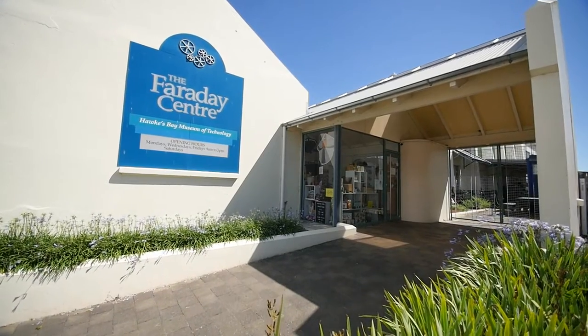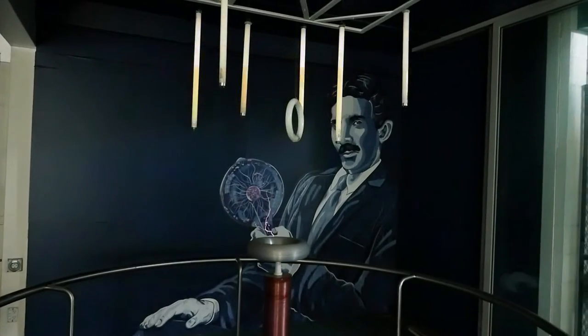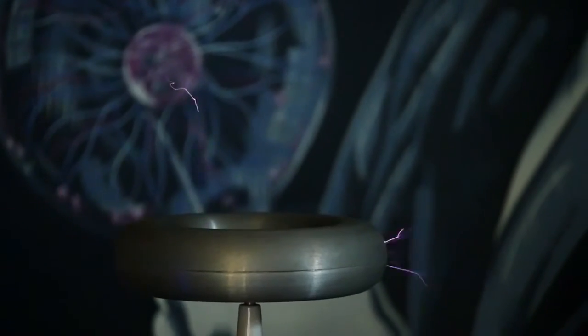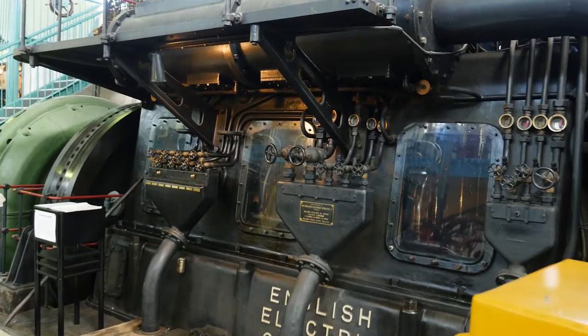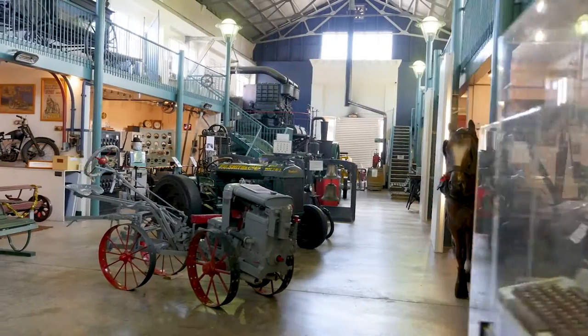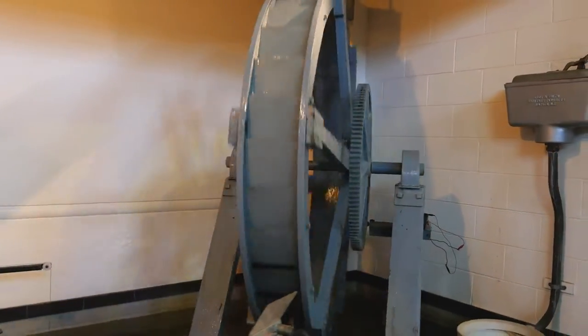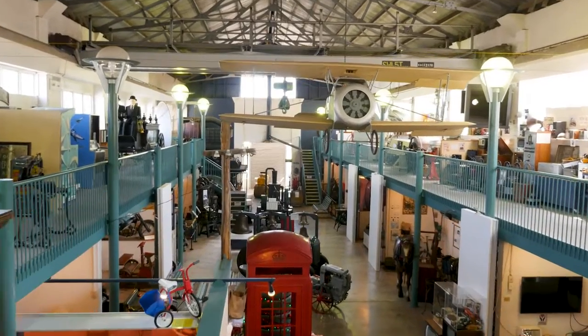The Faraday Centre in Napier is Hawke's Bay's Museum of Technology. It's a place of discovery, where history comes alive through hands-on experience. Rather than read and look at pieces of history, you will be encouraged to touch, hold items, pull levers and truly discover how things would have been in days gone by.